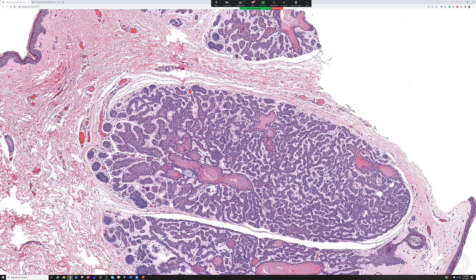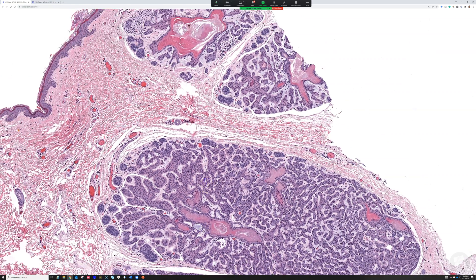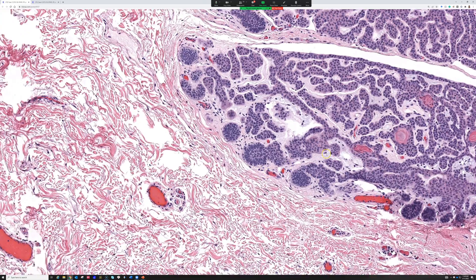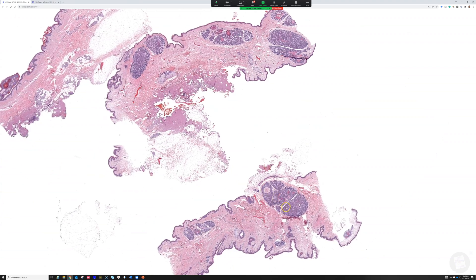Just like everything in derm path, there's lots of debate among experts — particularly around adnexal and hair follicle tumors where you get strong differing opinions. I like this case because I actually know based on the clinical behavior that this is behaving in a benign fashion and presenting as a benign hamartoma.